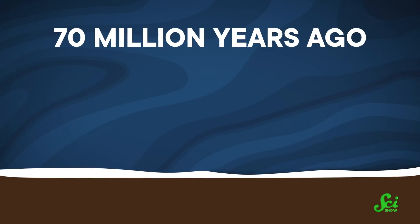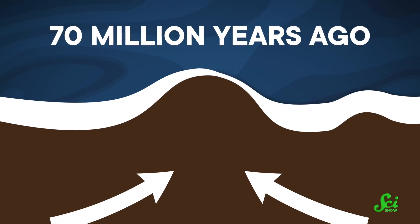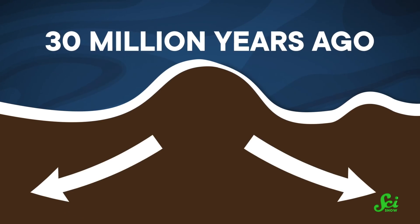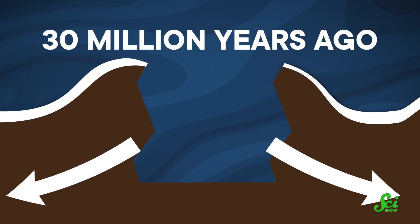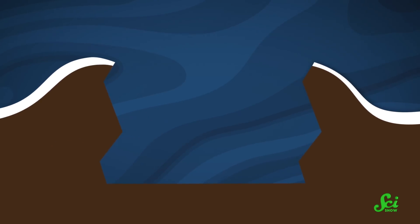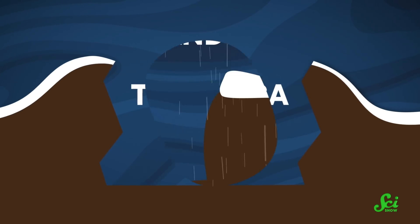Around 70 million years ago, tectonic forces compressed North America and pushed the gypsum layer up into the mountains. And then roughly 30 million years ago, the same forces pulled apart in the opposite direction, ripping open a massive valley surrounded by the gypsum layer in the mountains. That valley, surrounded by these gypsum mountains, is what we call the Tularosa Basin today.